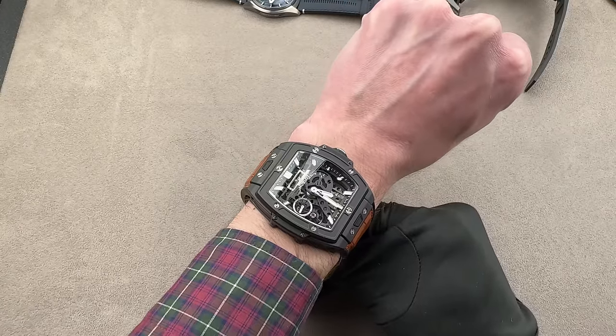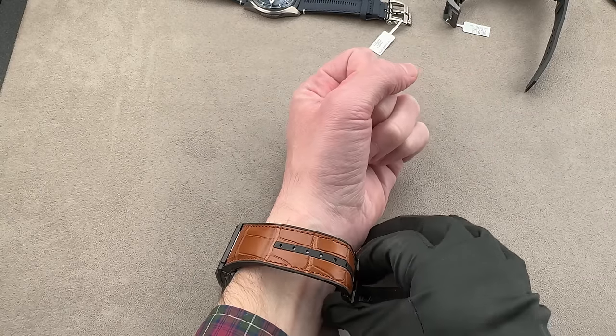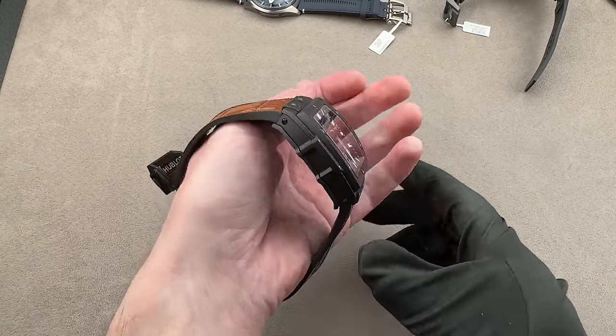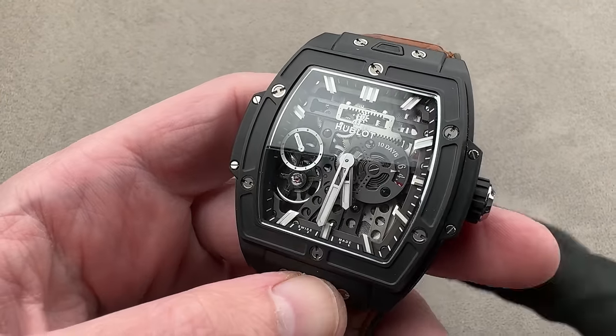If you hate scratches, this is for you — it's all ceramic and sapphire. Plus you get the techno cool of the 1233 twin barrel 10-day caliber. A really fun piece from Hublot, well worth your attention and consideration.